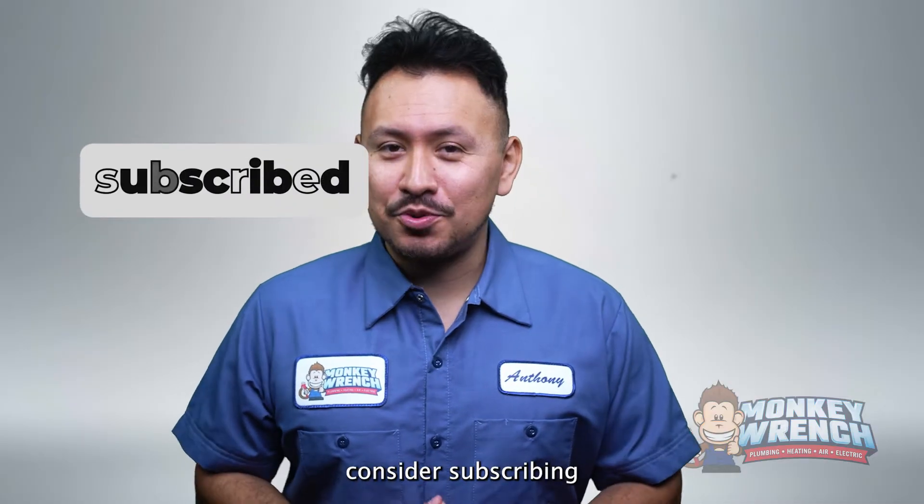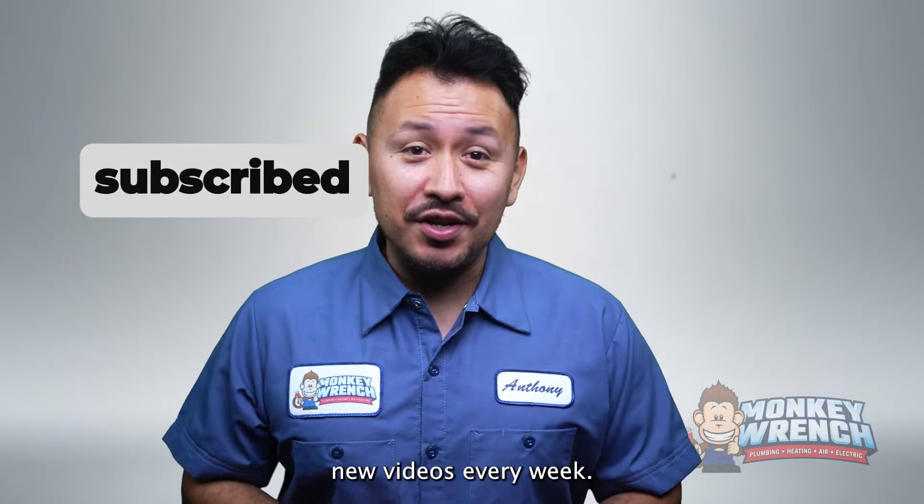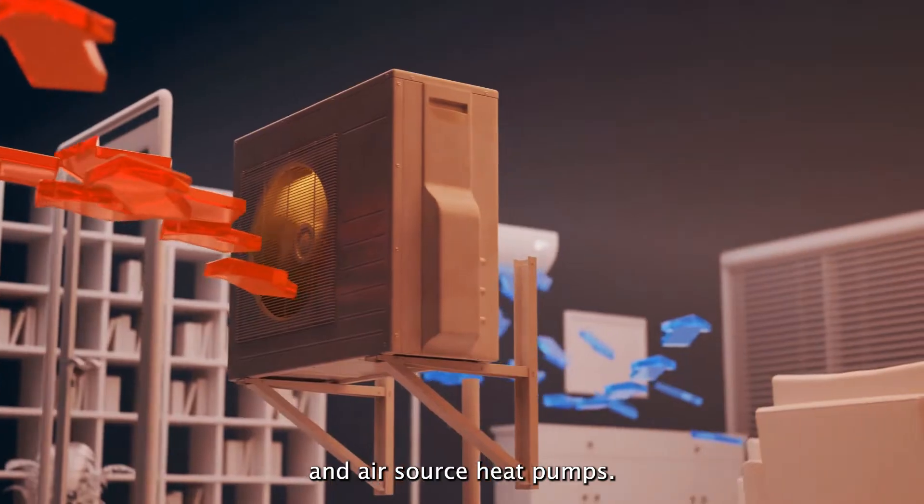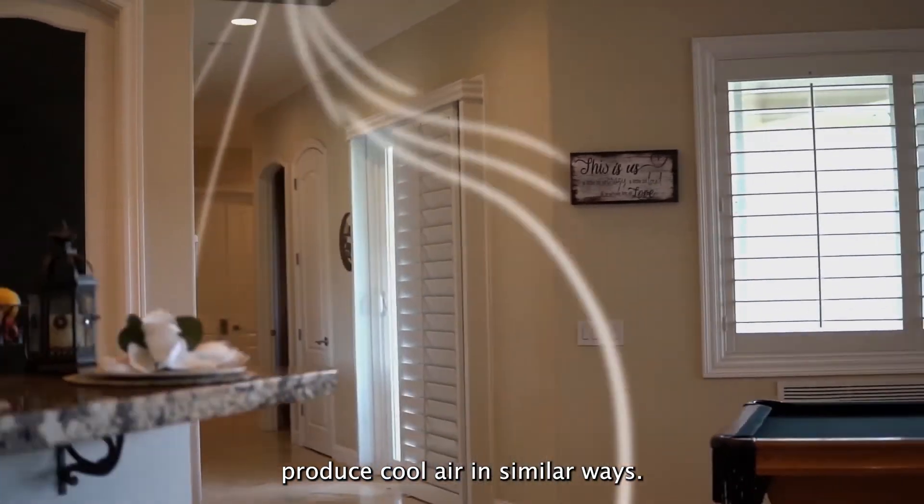And in this video we'll review the different factors that highlight the differences and shared similarities between air conditioning systems and air source heat pumps so that you can get the right system for your home. If you're new to this channel, consider subscribing as we're constantly putting out new videos every week. Now let's jump in, starting with how air conditioners and air source heat pumps produce cool air in similar ways.